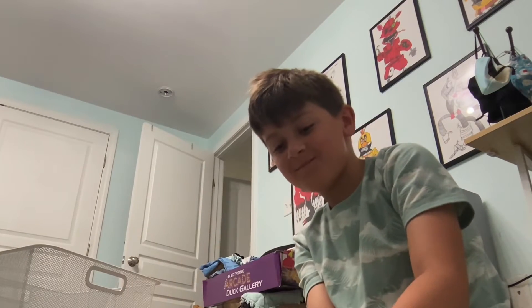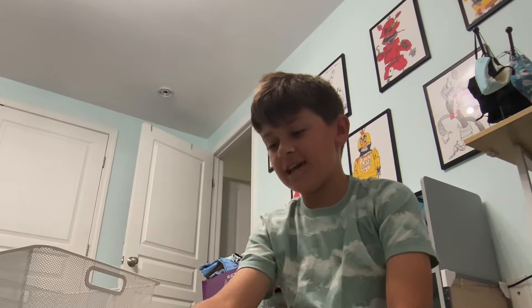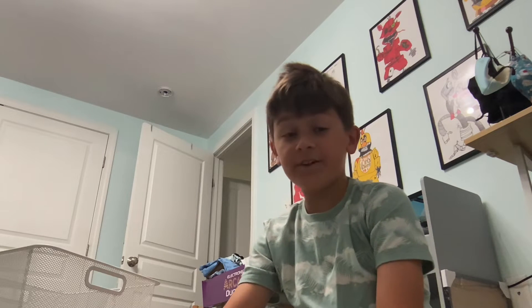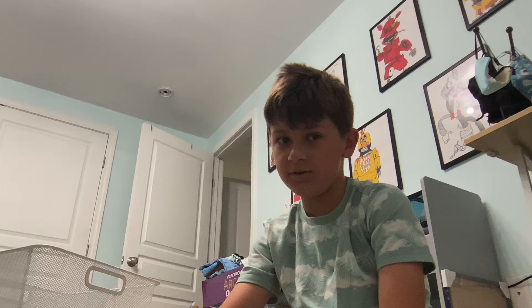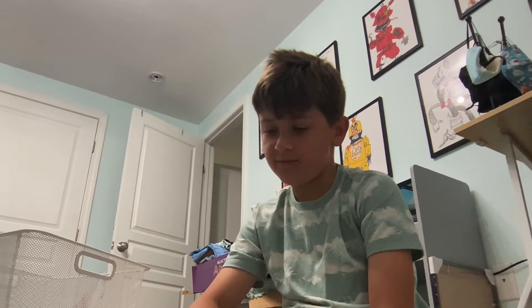Hey guys, welcome back to another video. Today I'm going to be telling you good fidgets to bring anywhere you go and then bad fidgets to bring anywhere you go. I'm going to do five good fidgets and then five bad fidgets.